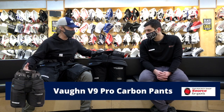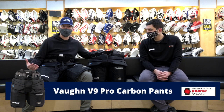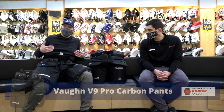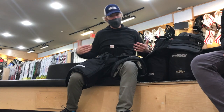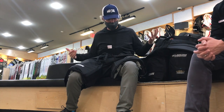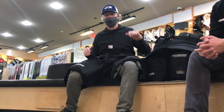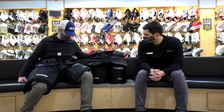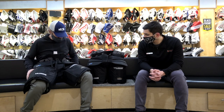We took a little break for Christmas gift ideas and Black Friday. We're back into pants and going to cover the Vaughn V9 Pro Carbon, which follows nicely from wrapping up the chest protectors with the same line. For those watching on the simulcast, I'm actually wearing the pants — this is like Halloween for me. Didn't get to go trick-or-treating, so I come into the hockey shop, try on all the gear.